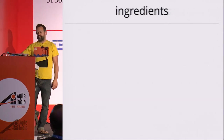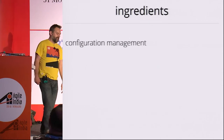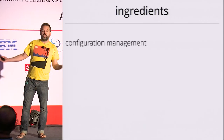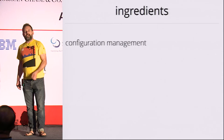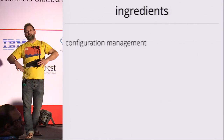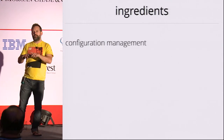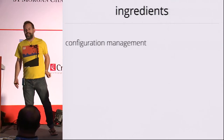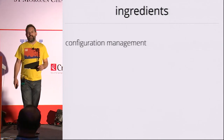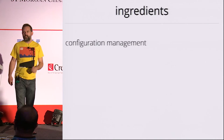To achieve continuous delivery, we need comprehensive configuration management, which means that any new engineer working on your team should be able to plug in their new computer and run a single command to check out everything they need from version control to build and deploy the software, and be able to run a single command to deploy that software to any workstation and any test system they have access to.